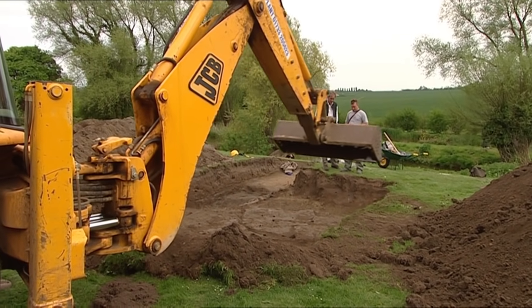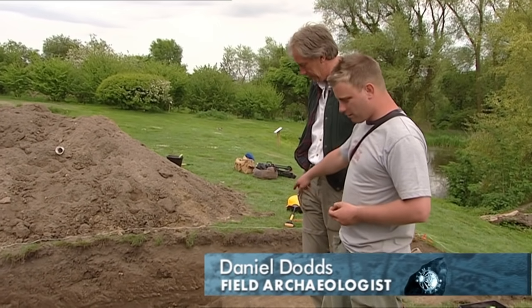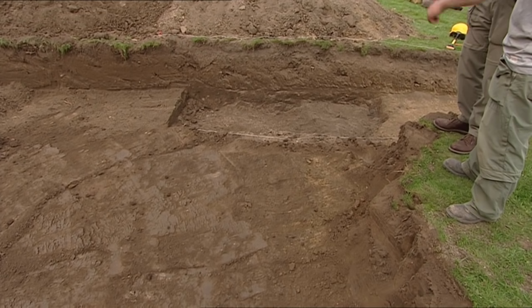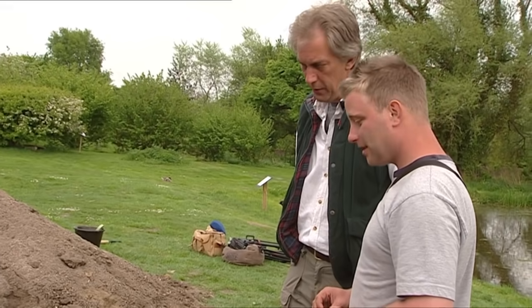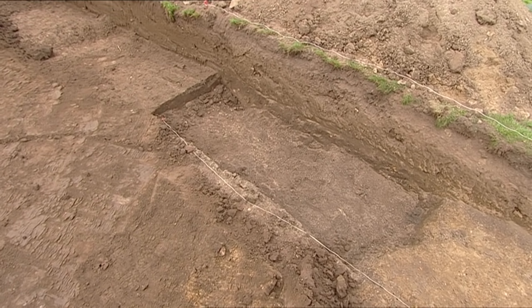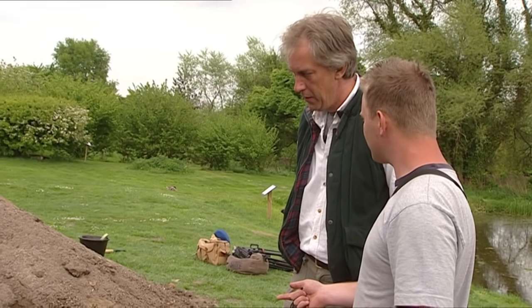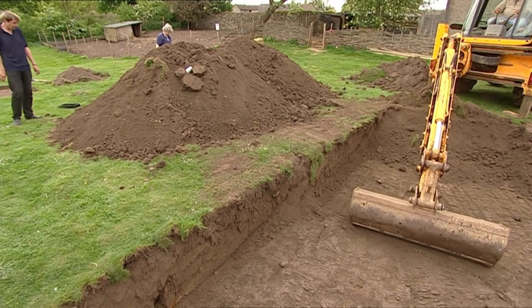In Dan's trench, what seemed might be an SFB — a sunken-floored Saxon building — isn't conforming to the rules. It's a roughly rectangular feature with a dark fill sitting in the natural, vertically sided and flat-bottomed — which in an ideal world would be a sunken-floored building. However, it's now about three or four times too big to be a sunken-floored building. It's not the right shape for a ditch, a pit, a quarry, or a pond. What the hell is it?